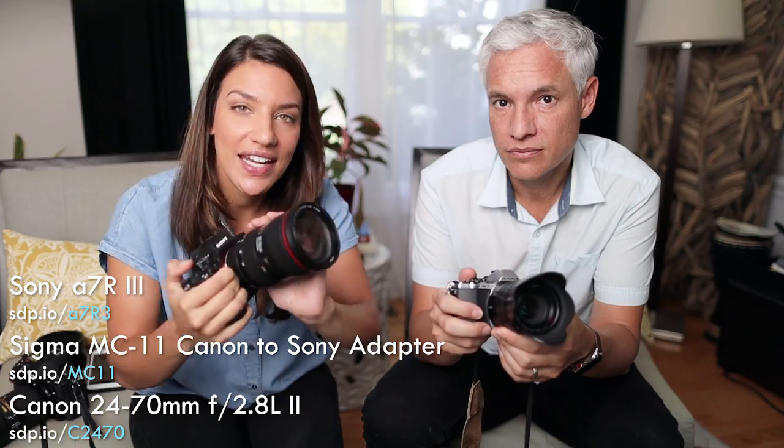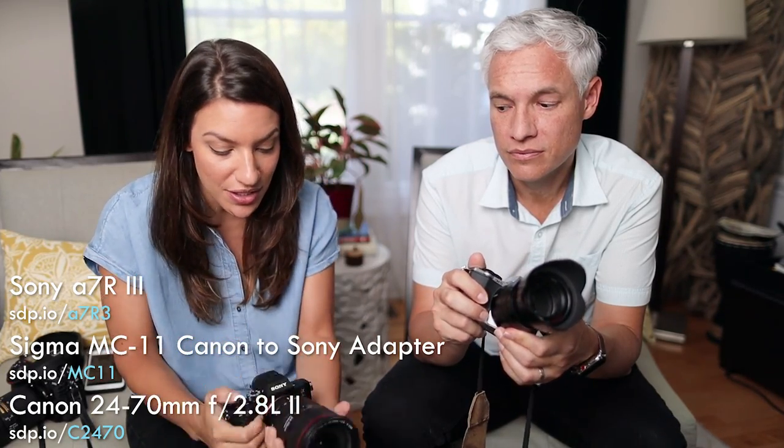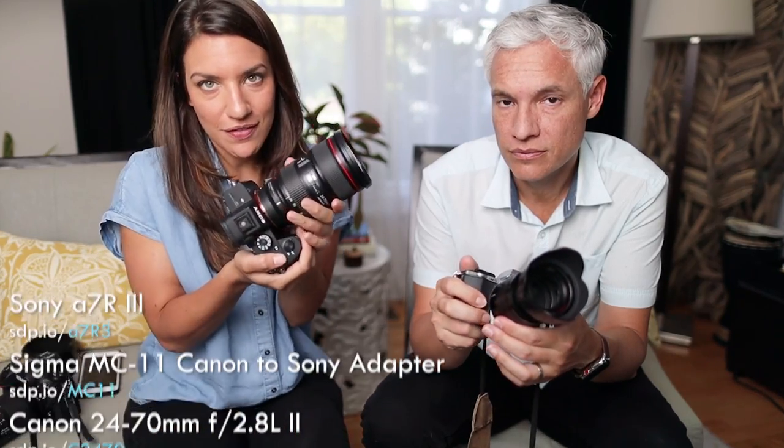More specifically, this setup. I have a Sony a7R with the Canon 24-70mm f2.8 Mark II adapted to it. It's relatively light — a pretty small setup — and I love the results I get with it.